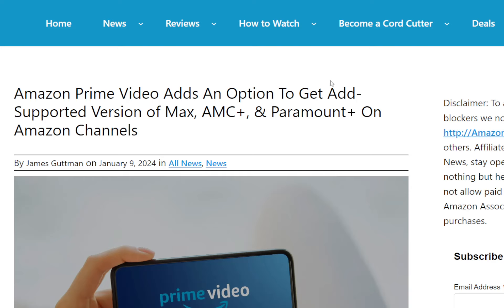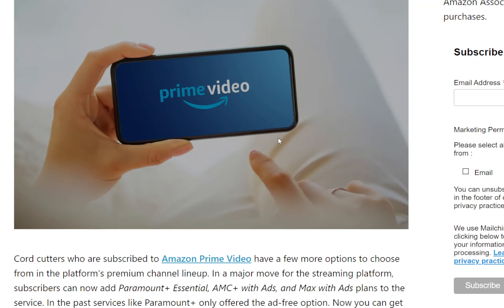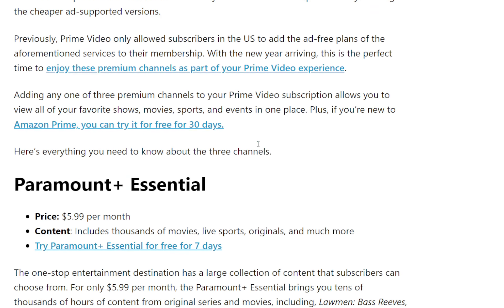Hello everyone, welcome back. This is RandoGeek. We have an article here coming from Cord Cutters News — the link will be down below in the description. If you're currently an Amazon Prime member, you can add some cool new options to your plan. And if you're not an Amazon Prime member and you sign up, you can get 30 days free and try out Prime Video with these cool options as well. Some customers might actually want to take advantage of these deals.